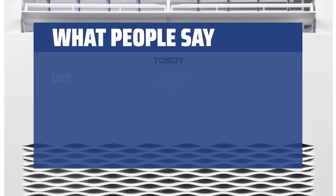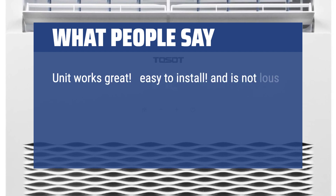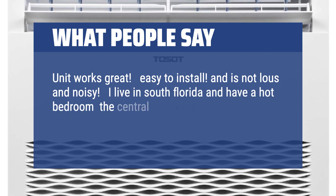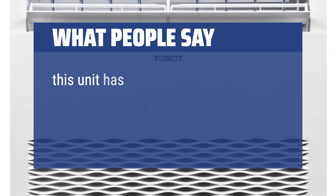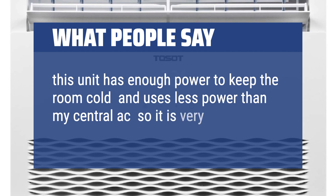What people say: Unit works great, easy to install, and is not loud and noisy. I live in South Florida and have a hot bedroom — the central AC was running a lot, causing a huge increase in my electricity bill. This unit has enough power to keep the room cold and uses less power than my central AC, so it is very efficient.